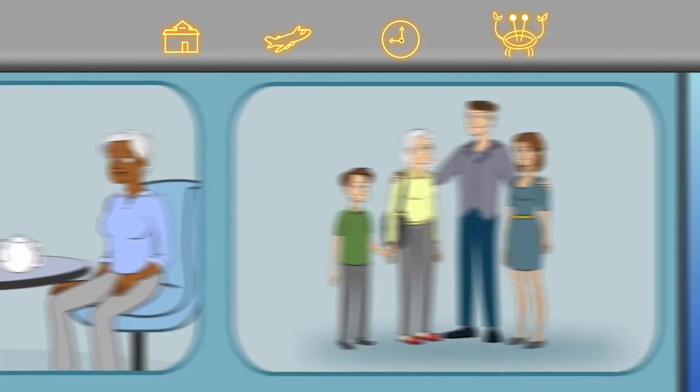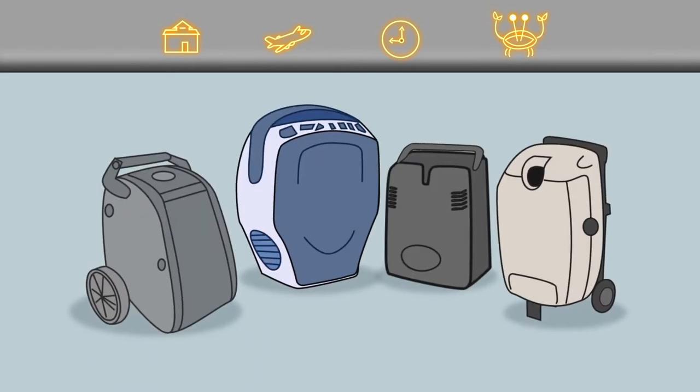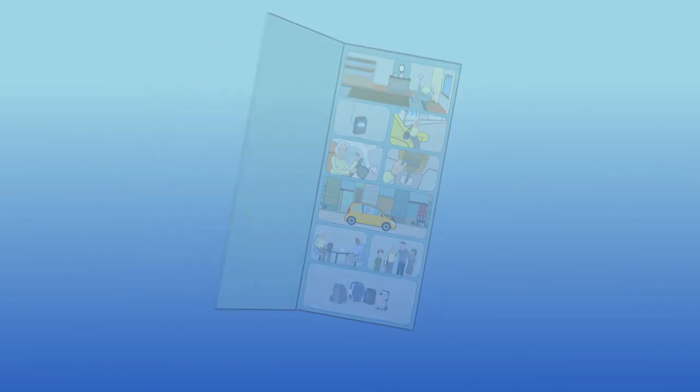You don't have to be a hermit. You deserve freedom and independence. We have the largest selection of nearly every brand of portable oxygen concentrators. Visit First Class Medical to order.